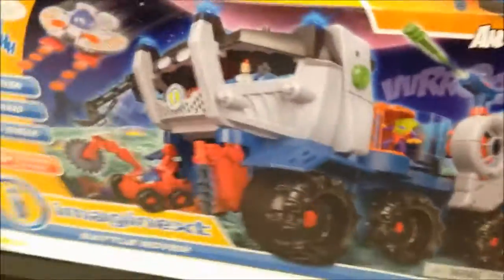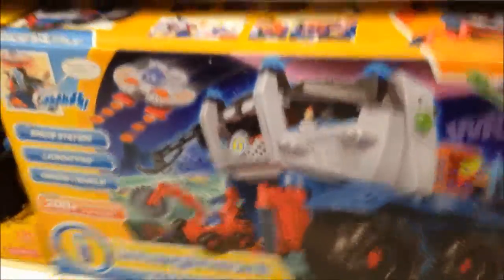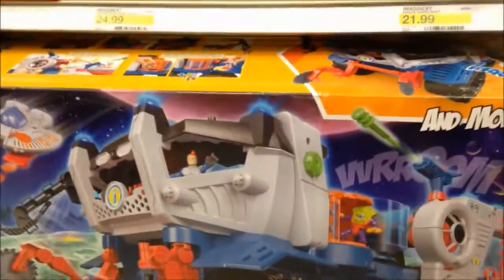Whoa, what is that? A robot? That's a robot car - that thing's huge! Yeah, there's a guy down there driving a car. You like that playset? Yeah, that would be cool.